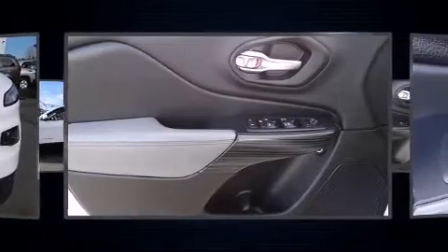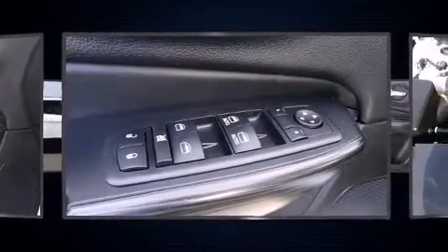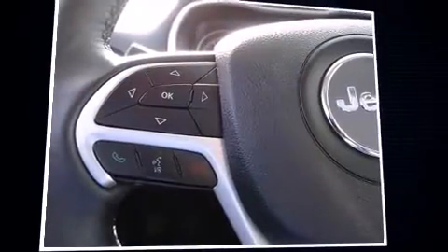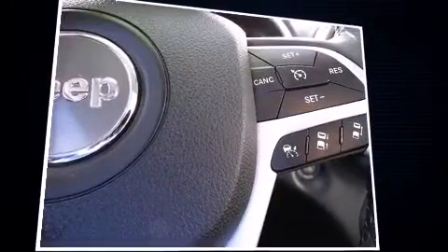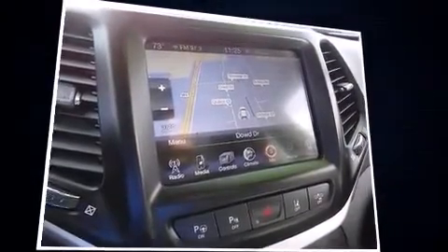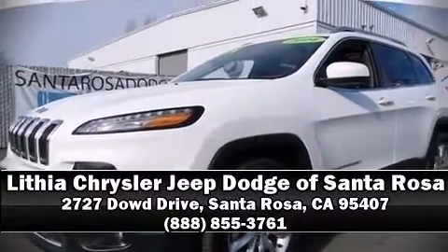Jeep ensures the safety and security of its passengers with equipment such as head curtain airbags, front and rear side impact airbags, traction control, brake assist, anti-whiplash front head restraints, an emergency communication system, and four-wheel disc brakes with ABS. For added security, dynamic stability control supplements the drivetrain. Please don't hesitate to give us a call.